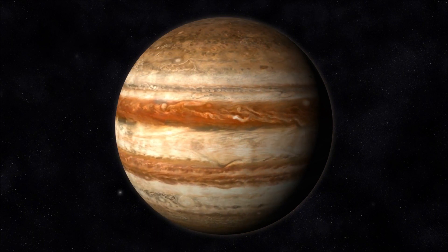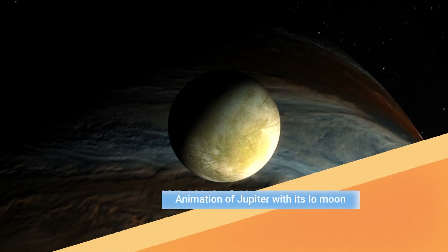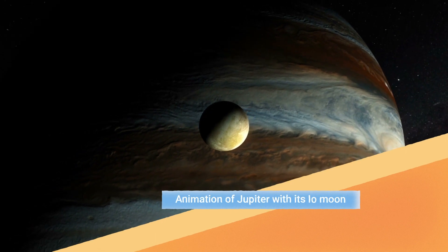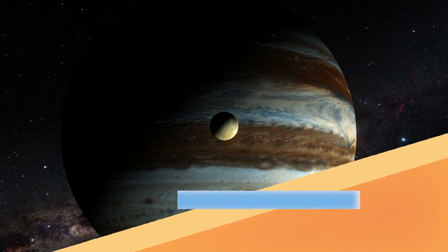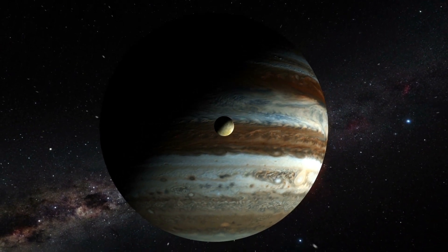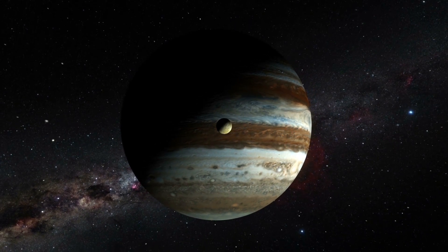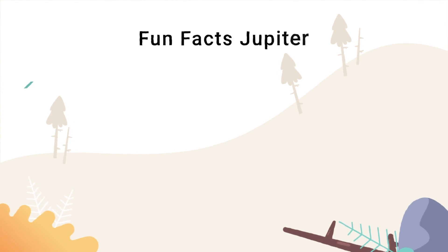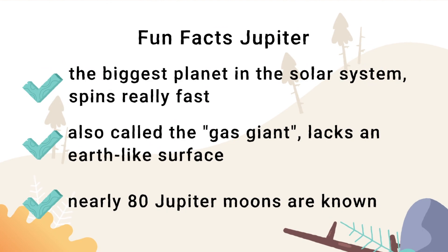And an animation of Jupiter with its Io Moon. Jupiter is the biggest planet in our solar system. It is also called the gas giant and 80 Jupiter moons are known.